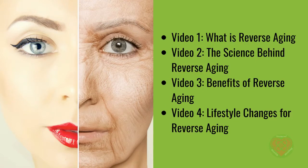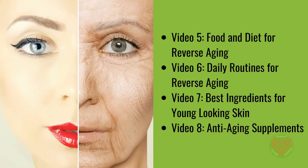Video 1: What is Reverse Aging? Video 2: The Science Behind Reverse Aging. Video 3: Benefits of Reverse Aging. Video 4: Lifestyle Changes for Reverse Aging. Video 5: Food and Diet for Reverse Aging. Video 6: Daily Routines for Reverse Aging. Video 7: Best Ingredients for Young-Looking Skin. Video 8: Anti-Aging Supplements.